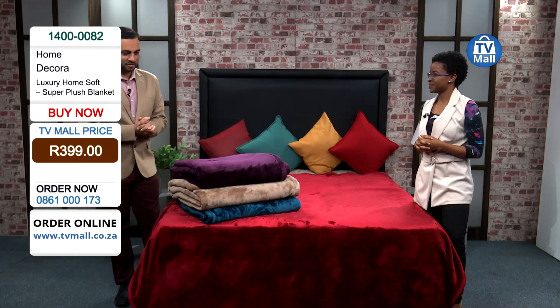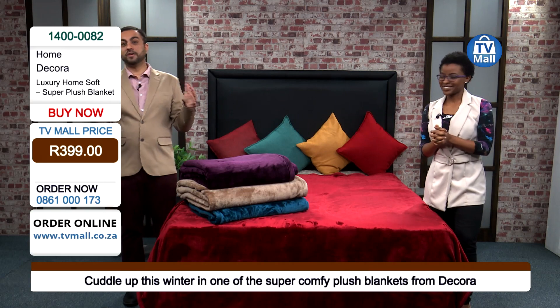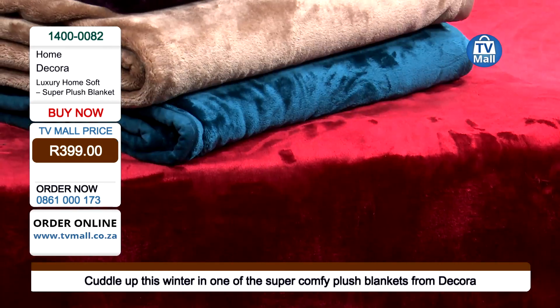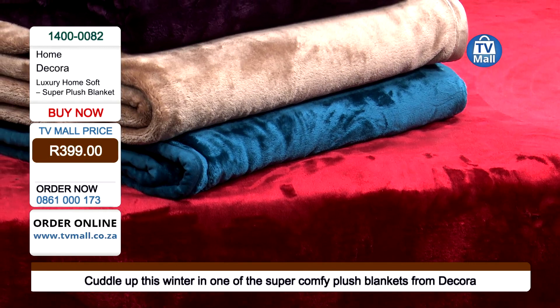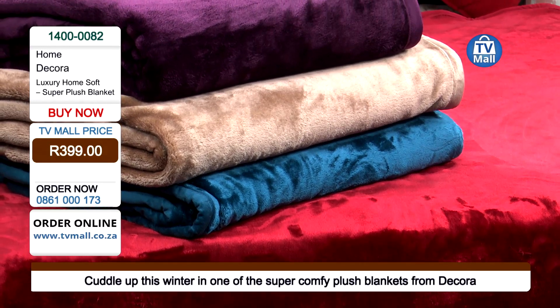Look at the blankets that we have in front of us. And what is the most key aspect with regards to winter? You need your blanket, either in your bedroom or when you're sitting in the lounge, watching a movie, watching sports, watching series — whatever it is, you would like to keep warm. And these blankets, this range right over here, for me already speaks of comfort, warmth, and that relaxation that you will definitely feel.